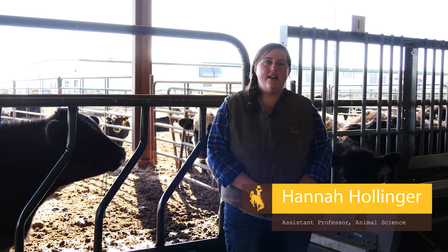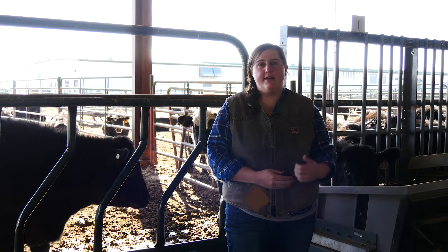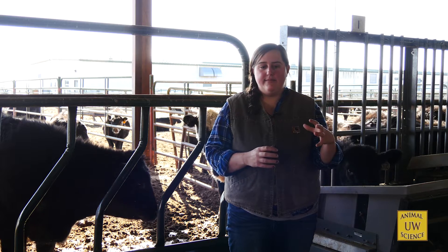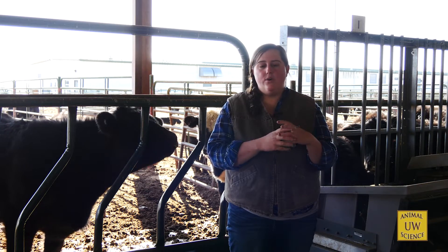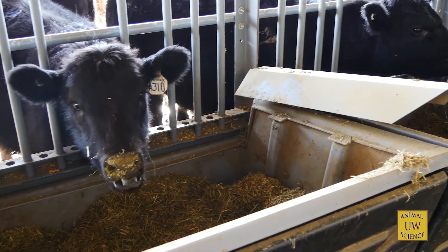Our area of research is looking at the rumen microbiome and how that impacts host performance long term. Specifically, we're trying to look at how the rumen is colonized early in life and how we can maybe manipulate or alter that in a way to improve efficiency long term. That's our overarching goal.